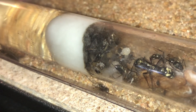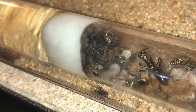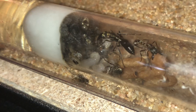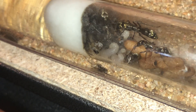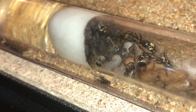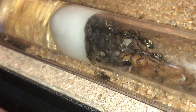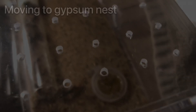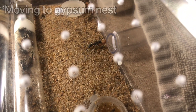This colony took a while to leave the test tube and move into the outworld. At first they tried using the gypsum cube nest as a trash chamber. I wasn't going to allow that, so we had it cleaned regularly to prevent a pheromone from building up. Eventually the colony decided to abandon the tube and nest inside the cube.